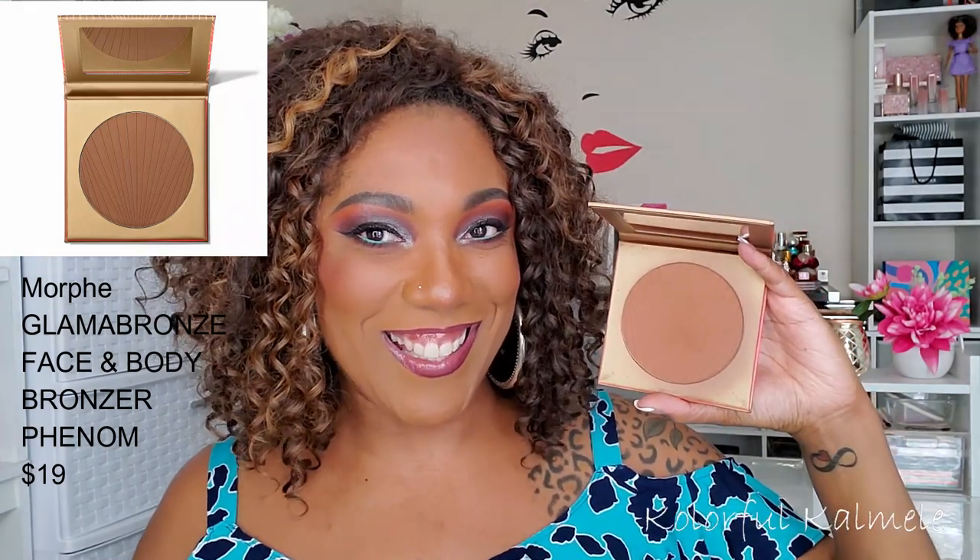Let's talk about a couple of bronzers. The first I fell in love with is the Morphe Glamour Bronze in shade Phenom. I just look like a nice little caramel apple when I use this stuff. It's a very nice bronzer — easy to use, very hard to overdo, and you can build it up very nicely. I haven't hit pan yet, so I'd say it's affordable. Around $20 or whatever, I think it's worth it.